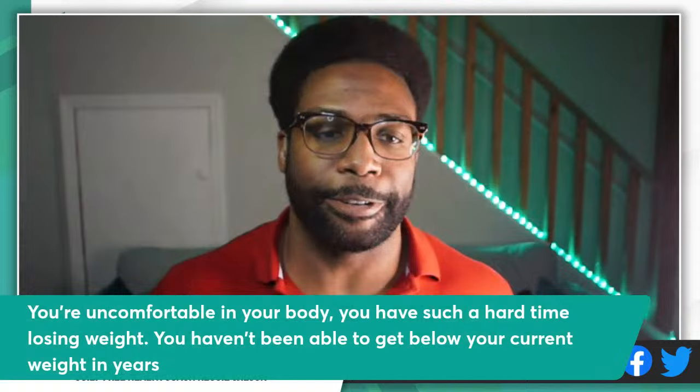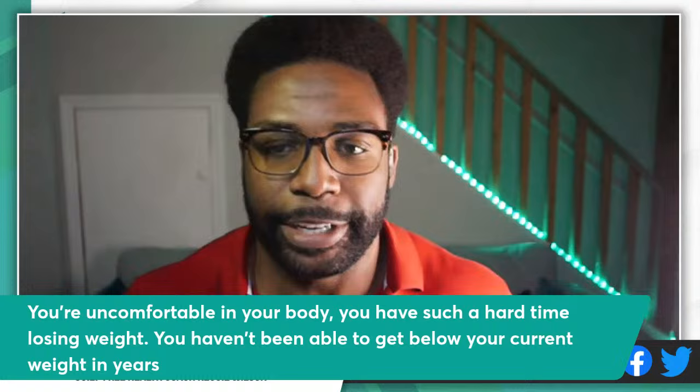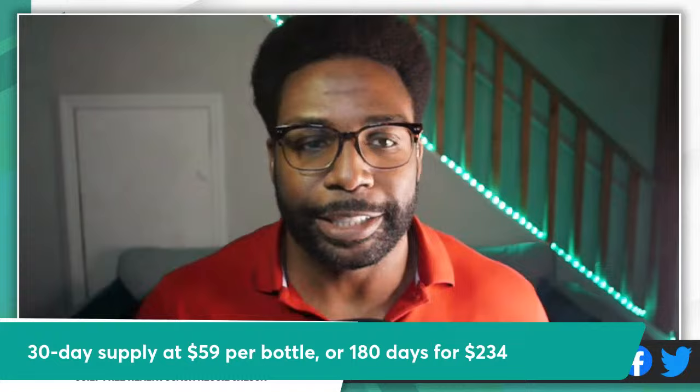Welcome back. Rice hack for weight loss — how it works. You might be feeling uncomfortable in your body. You have such a hard time losing weight and haven't been able to get below your current weight in years. You wonder if something's wrong with you. You don't know how to fix it. So you see an ad of somebody's hand sprinkling a few grains of rice into some ice water, telling you to click the link for the exotic rice hack for weight loss.